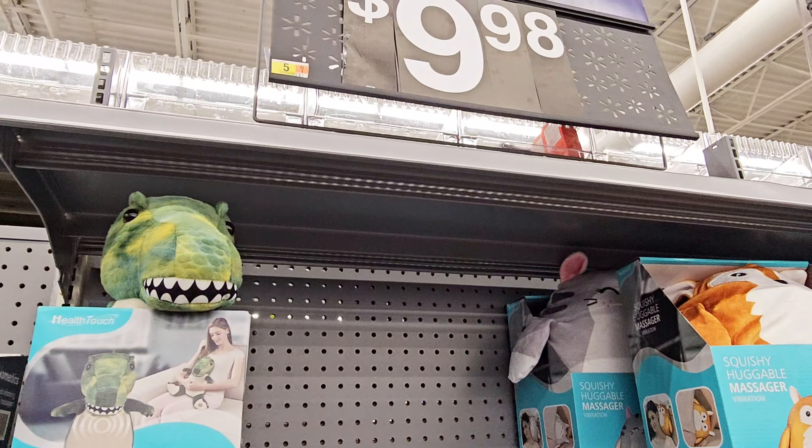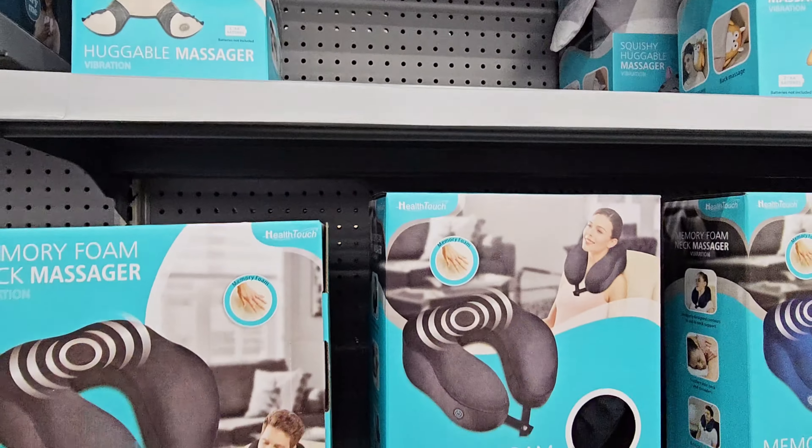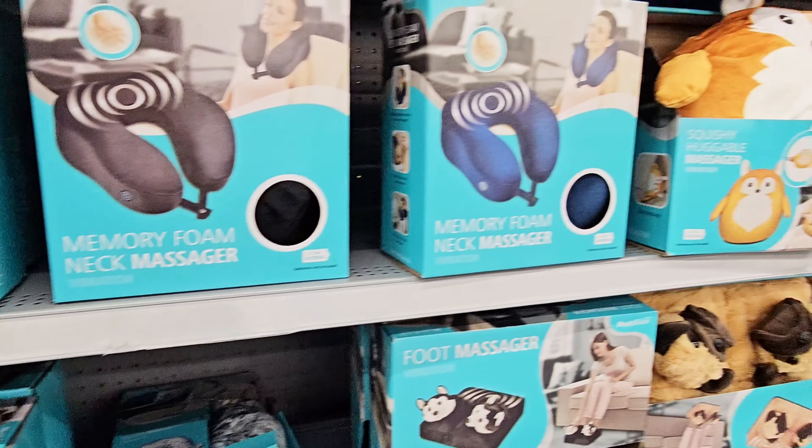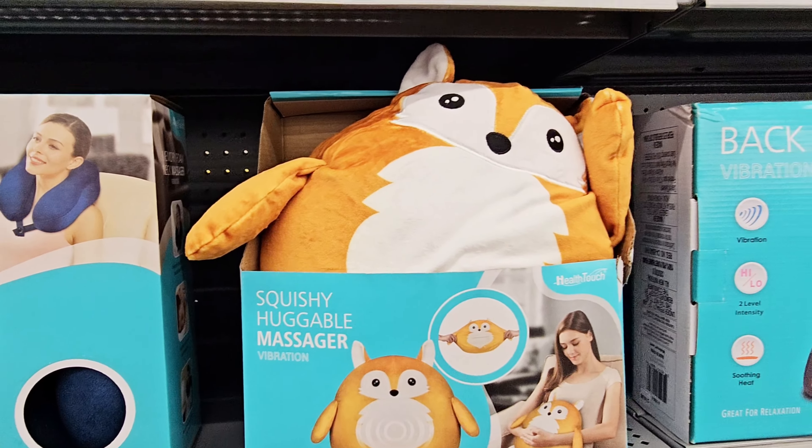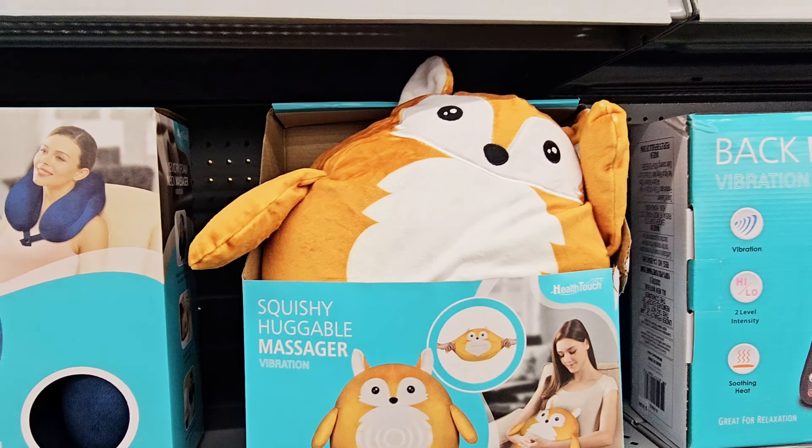Hey guys, welcome back to my channel. I am going into Walmart today — it is Thursday the 21st. I just want to see what they got as far as Christmas gift sets and things.